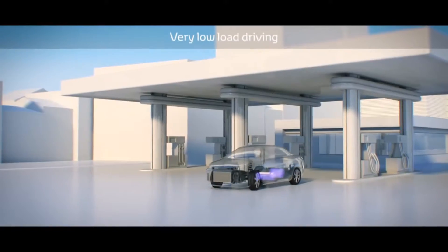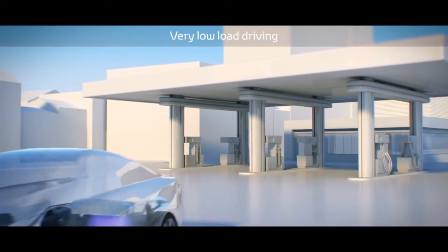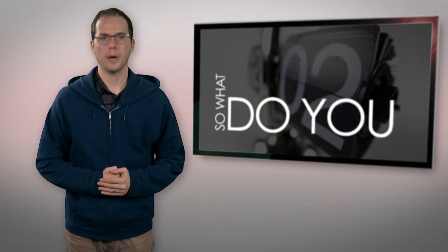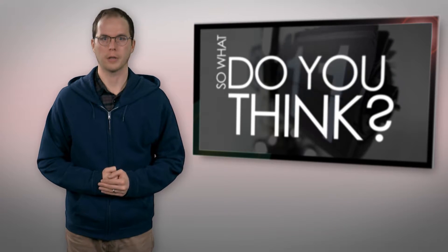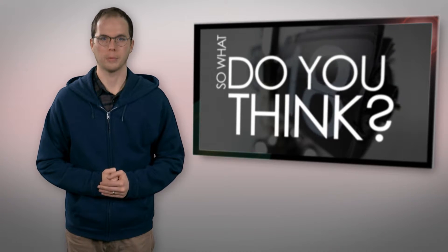Engineers set a goal of developing 10% enhanced light harvesting efficiency within 3 years' time. Could this help hydrogen-powered vehicles catch on with car buyers worldwide? How could this impact the conventional auto industry? Let us know your thoughts in the comments below.